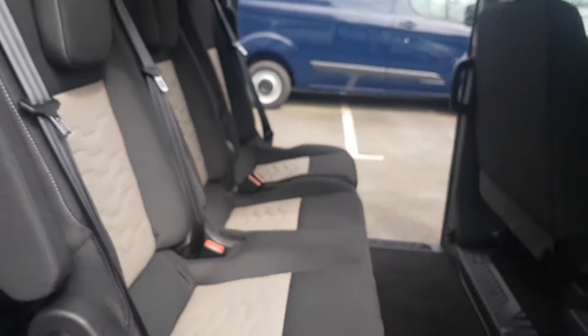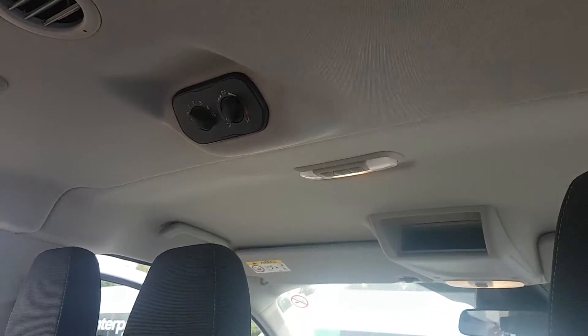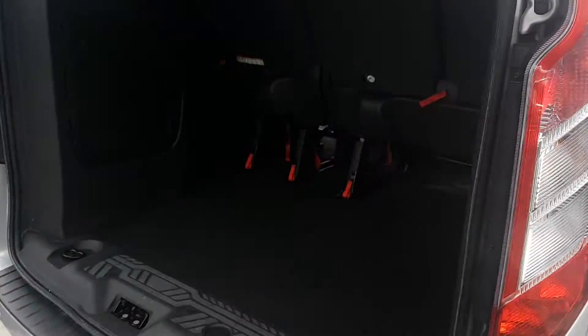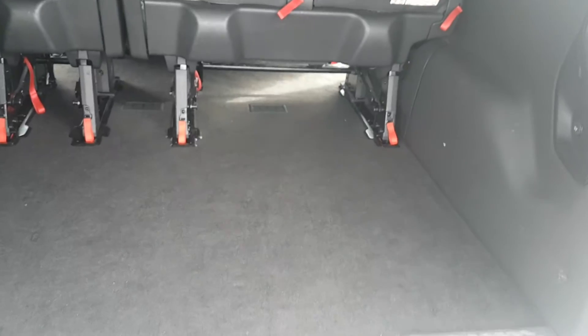Two sliding doors in this model and also air conditioning in the rear compartment. There's nine seats in total. Still plenty of room in the back. This is the long wheelbase L2 model.